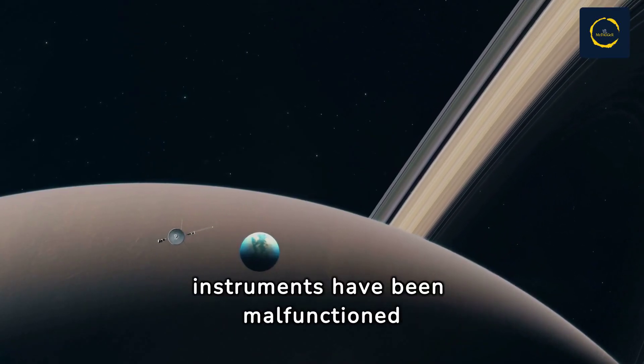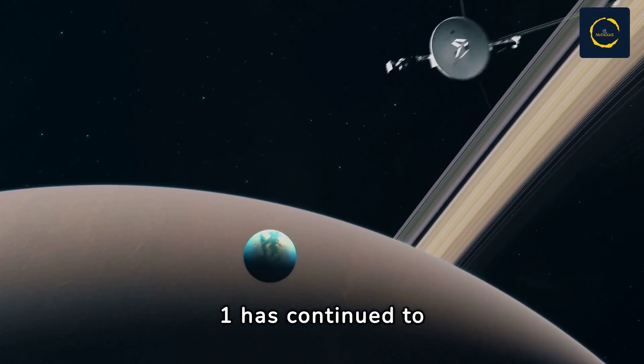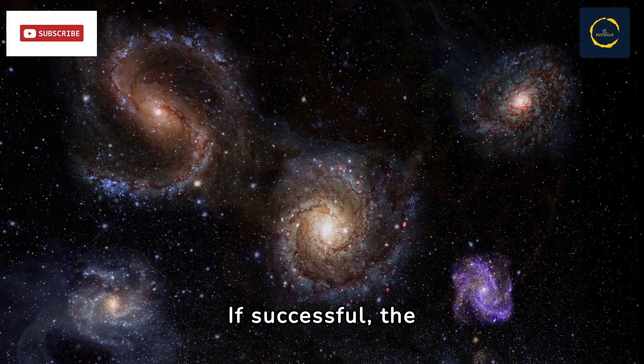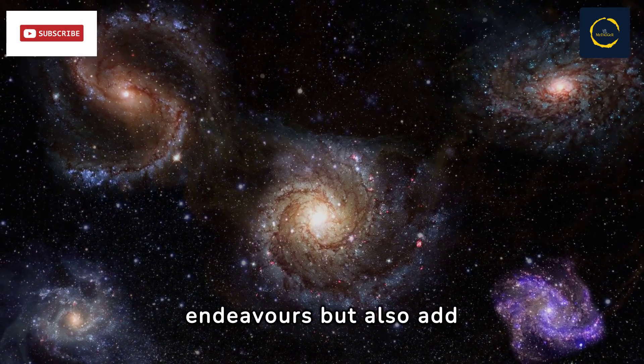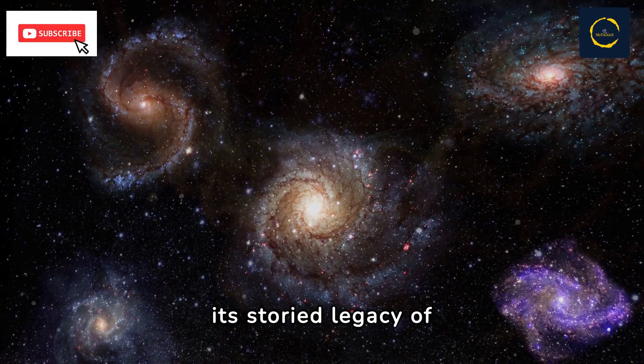Even though some instruments have malfunctioned over the years, Voyager 1 has continued to provide invaluable insights into interstellar space. If successful, the proposed solution will not only reinvigorate Voyager 1's scientific endeavors, but also add another remarkable chapter to its storied legacy of exploration.